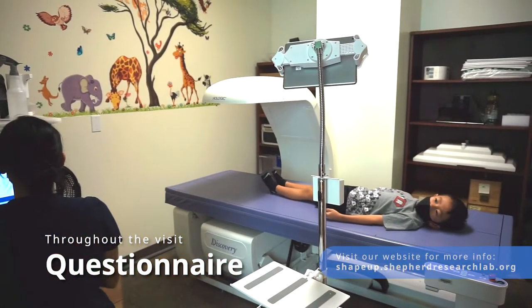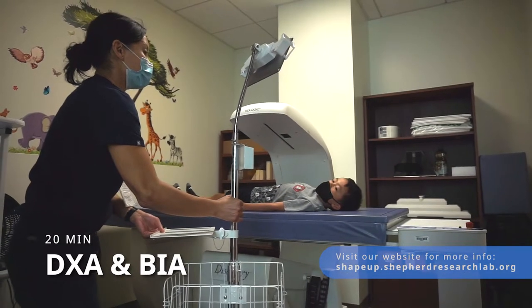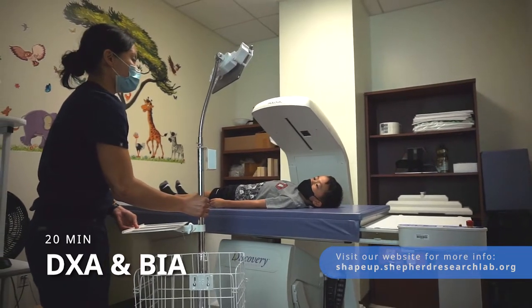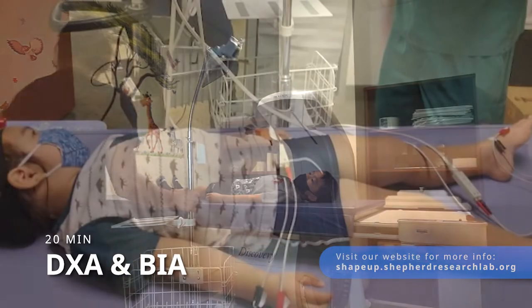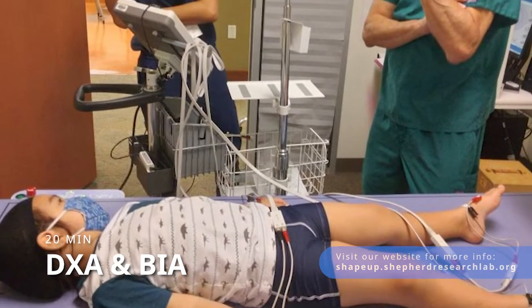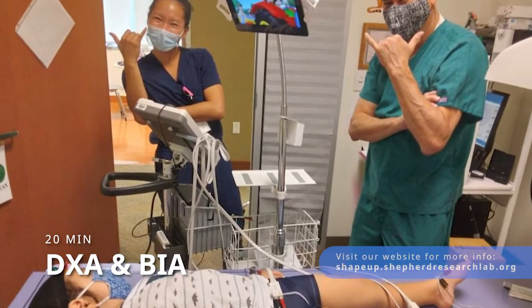Our first scans start in the DEXA room. A DEXA scan uses small amounts of x-ray to take images that measure body composition. This takes about 10 minutes. We also use bioelectrical impedance analysis, the same technology found in household body fat scales, to measure a person's body fat and water content.